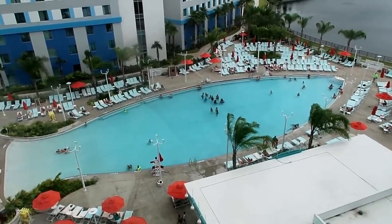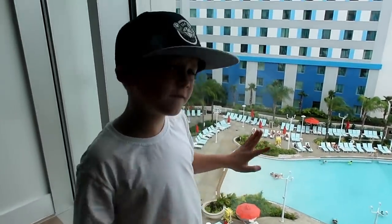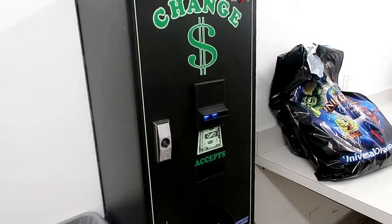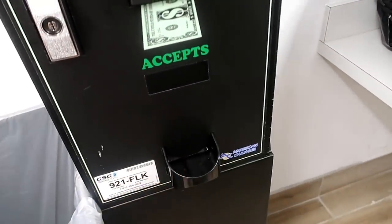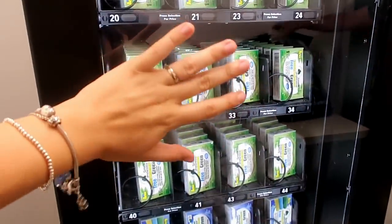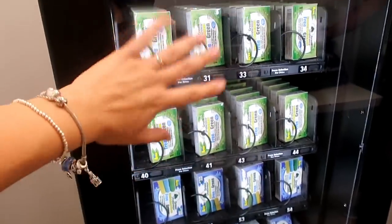The pool is open until 11 at night and the deepest it goes is three foot six inches. Sometimes it closes early for a chemical test. We're in Tower 2, where the guest laundry is only on floors four and seven. They have a change machine so you don't have to use your card — you can stick in a dollar bill and get your quarters out. There's also a vending machine with dryer sheets and washing detergent for one dollar each — two dryer sheets for a dollar and enough detergent for one load.